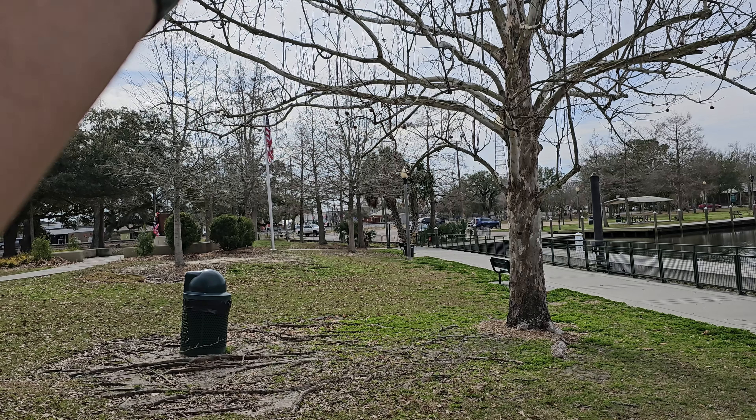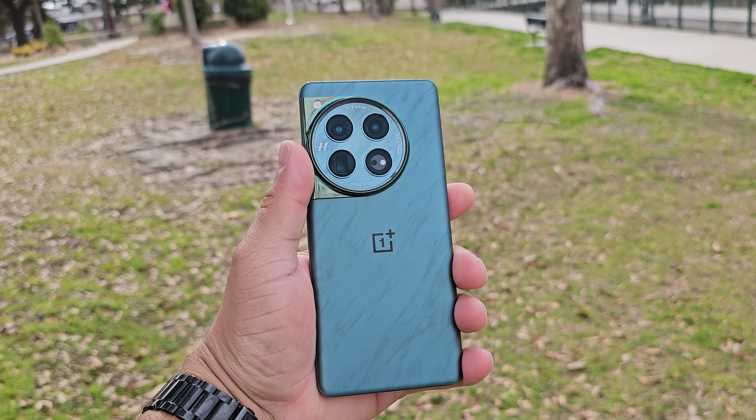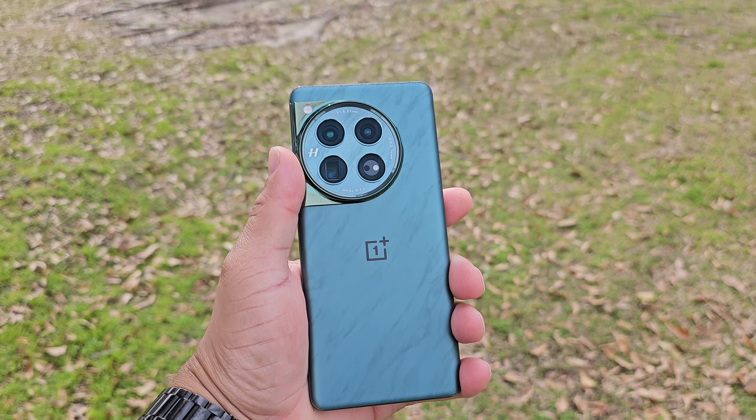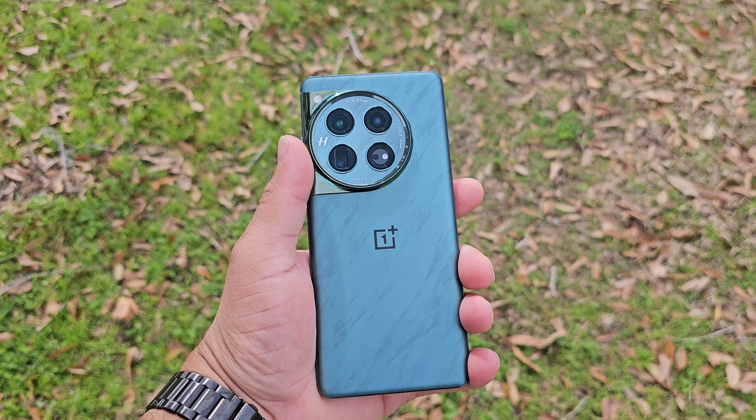The OnePlus 12 has been an extraordinary smartphone in 2024. It has been my most recommended smartphone to anyone that wants a piece of a phone at the price of a mid-ranger. But something happened — Android 15. I just got the update.